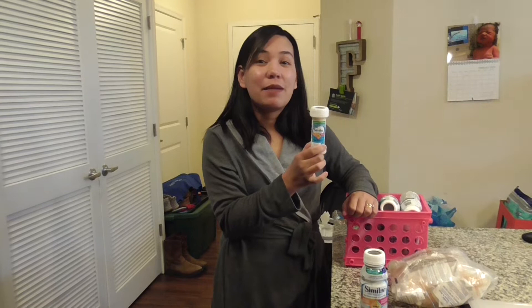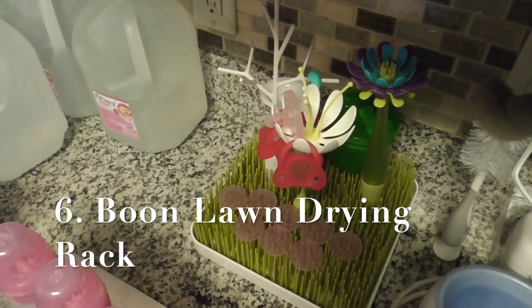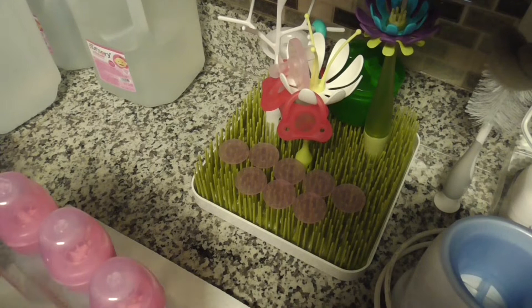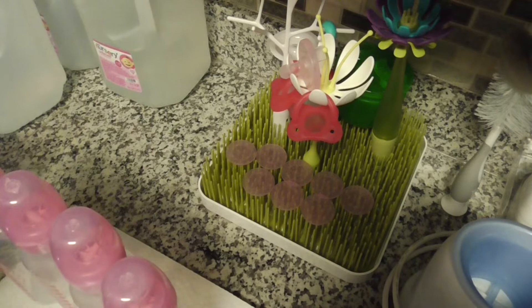The next item is the Boon Lawn Drying Rack. It's designed for drying bottle parts, but since most of ours are dried by the Baby Brezza, we use it as a place to put pacifiers. In the future, when we no longer need to sterilize bottles, we can use this rack for drying them. It costs $25 at the market.